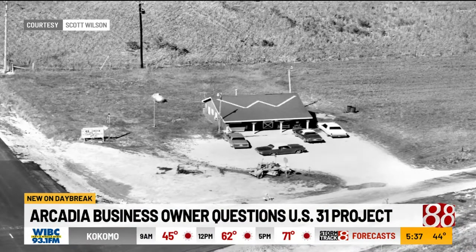Believe it or not, I found an old aerial photo — one of the original building photos. One of my grandparents had it, and it says potatoes, 49 cents for 10 pounds.